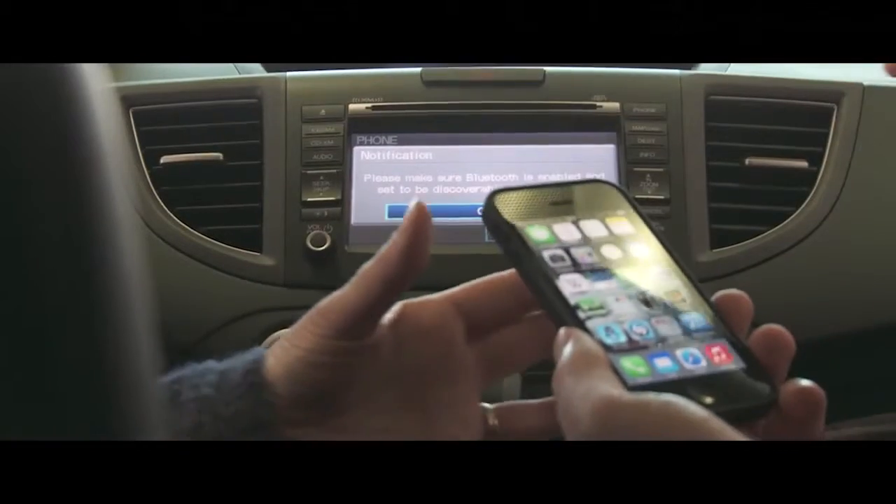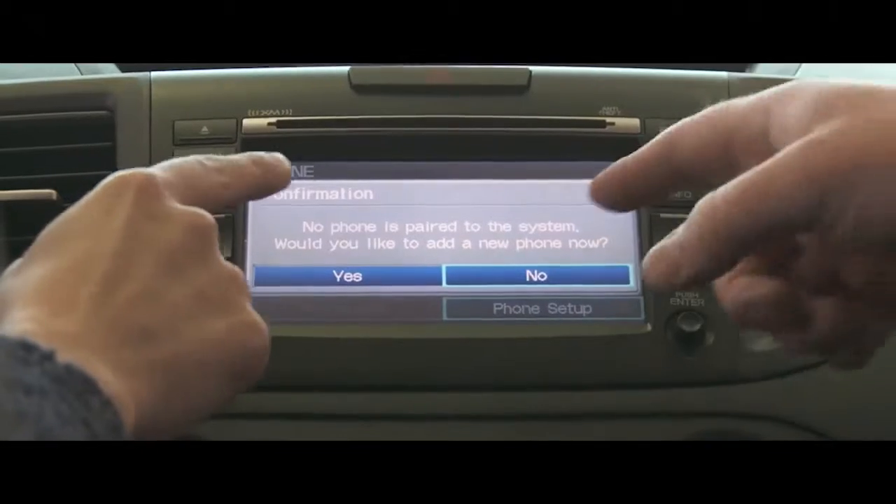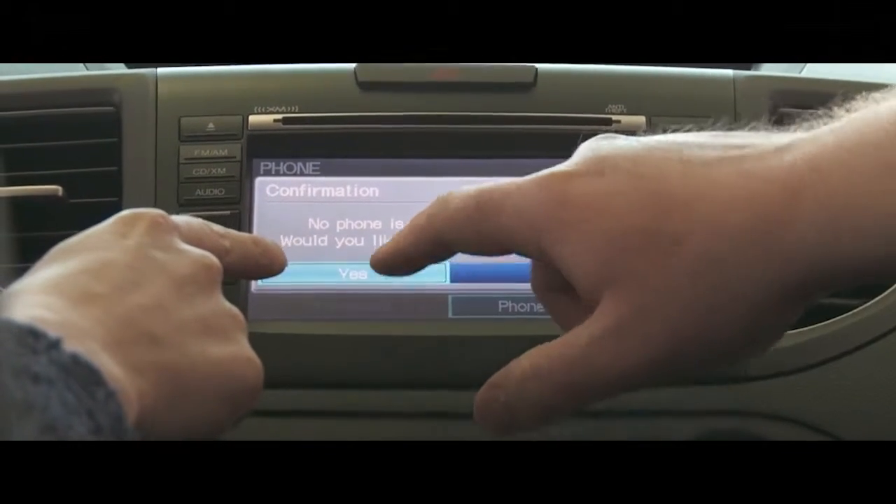For example, text messaging. With a compatible smartphone, almost all of our vehicles now will actually read you your text message while you're driving, so that you don't have to pull off the road and look at your phone.